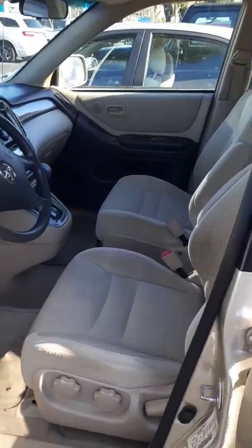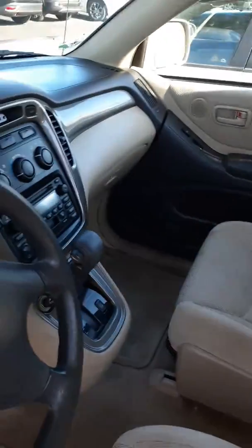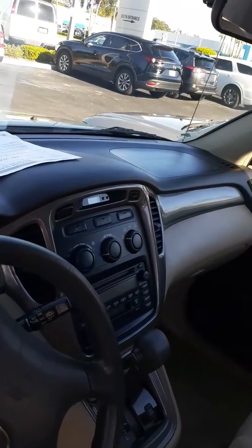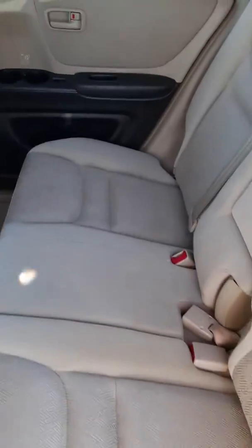As you can see, the interior is in very nice condition. There's no rips or tears. Everything works. The AC is ice cold. Let me get the back for you over here. This is the interior.